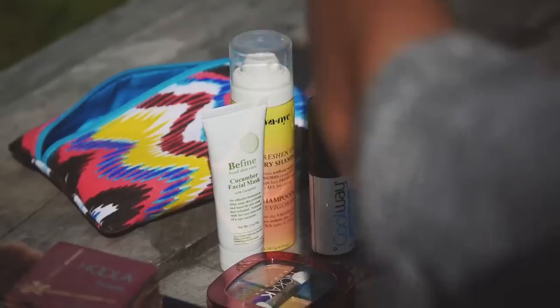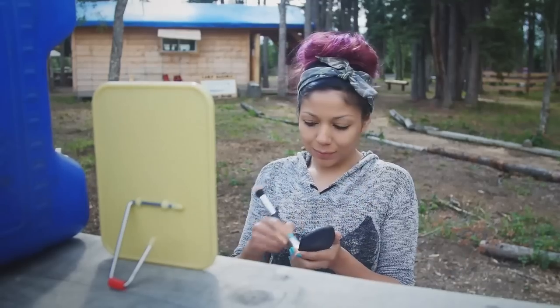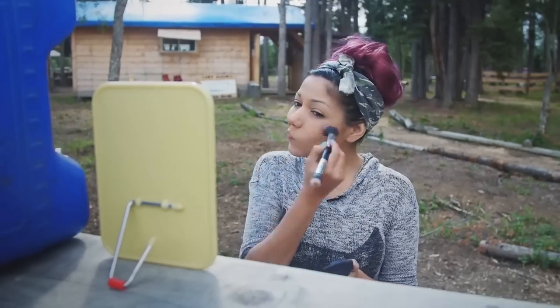Next I'm using a tinted moisturizer with SPF 50 to protect my skin while in the great outdoors. Then I'm going to add some life into my cheeks with my Bare Minerals blush in The Confession, applying it to the apples of my cheeks up towards my hairline.